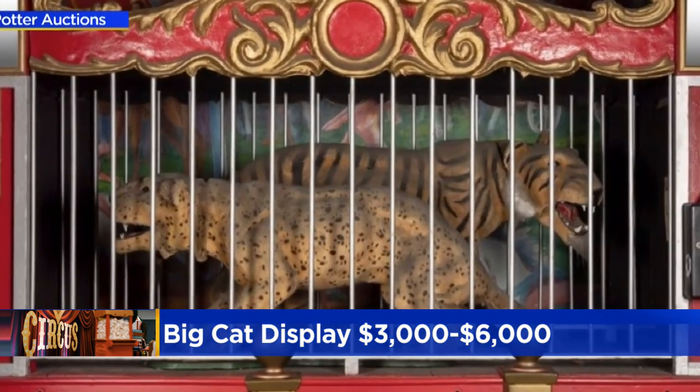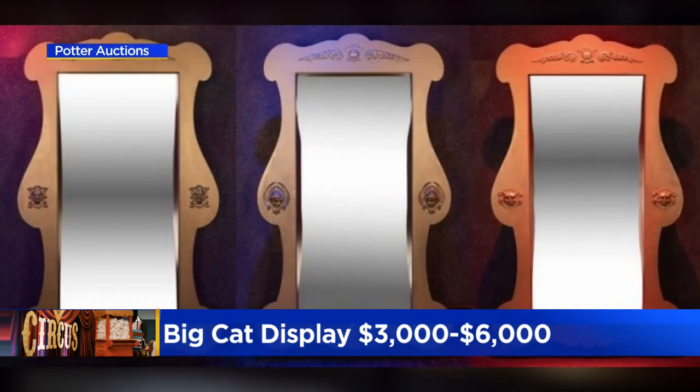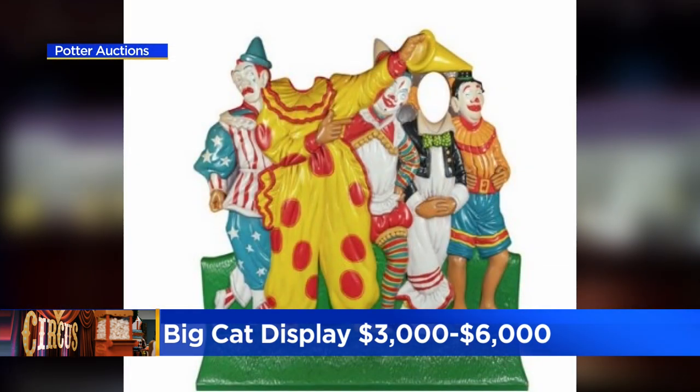The MSI closed the circus exhibit on September 6th after nearly 50 years. The auction begins next weekend.